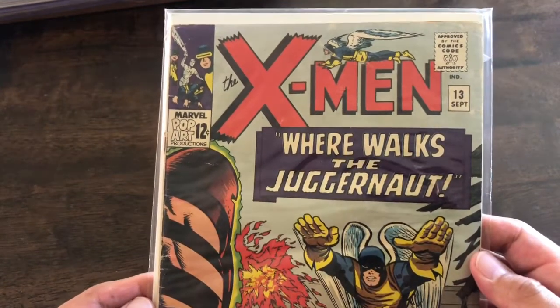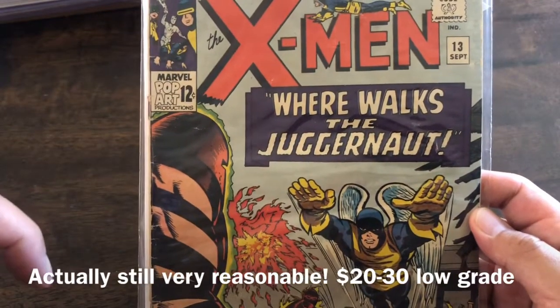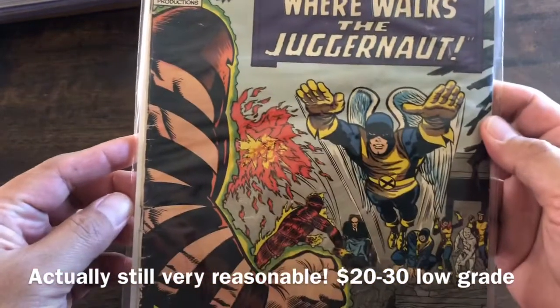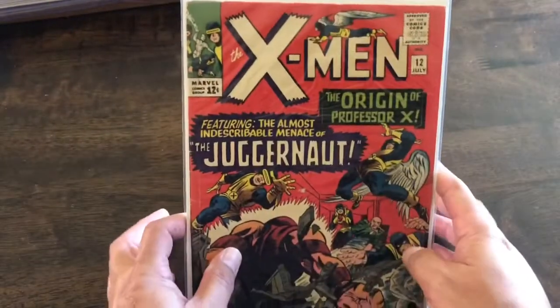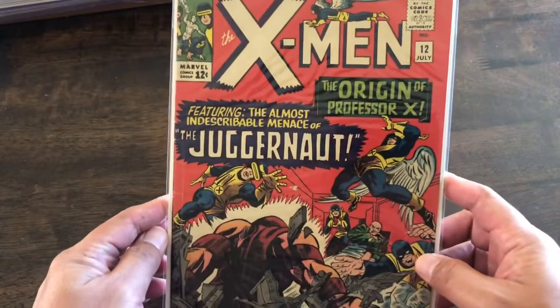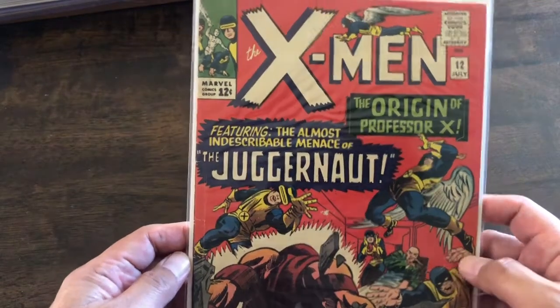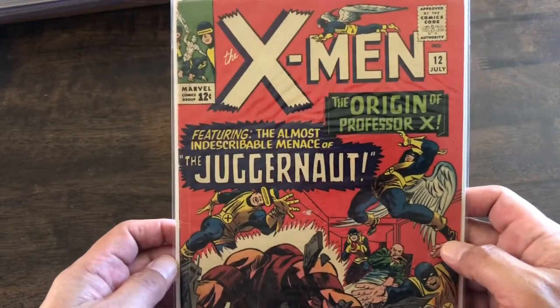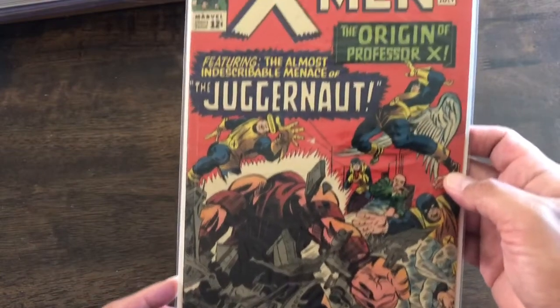I'm curious as to what it's going for now, and I'm sure I'll put a little pop-up right there saying what it's going for. And then we have the very first appearance of Juggernaut, X-Men number 12. In the previous video I said I got this for around $200. At the time it was going for $400, so to get it half off is a steal.